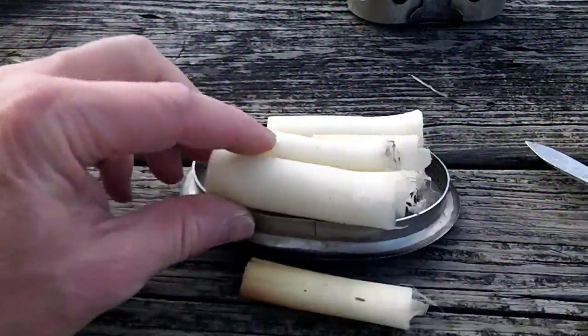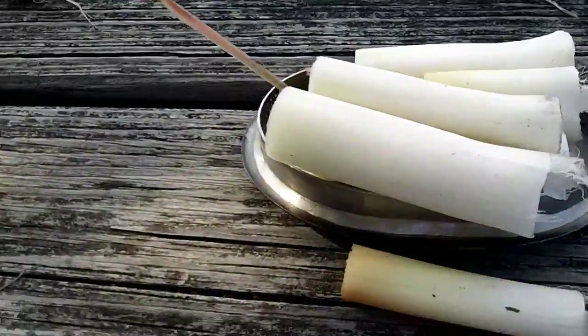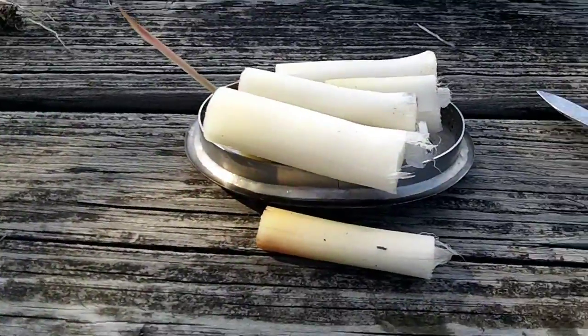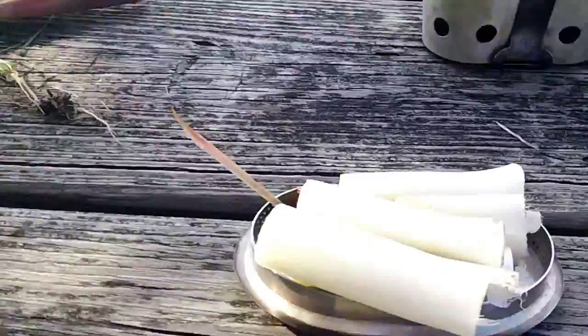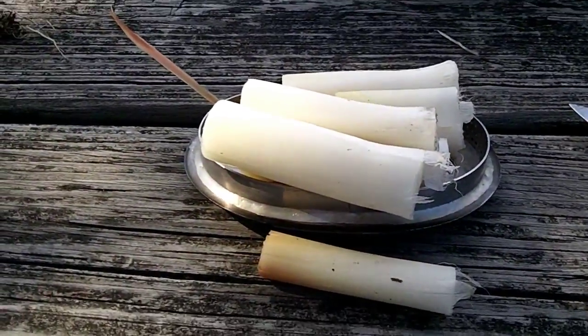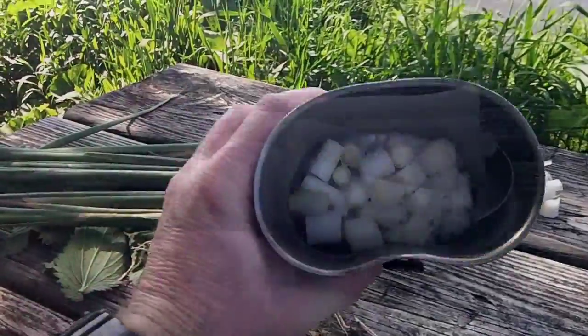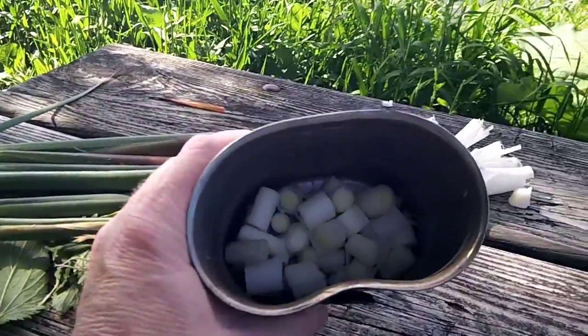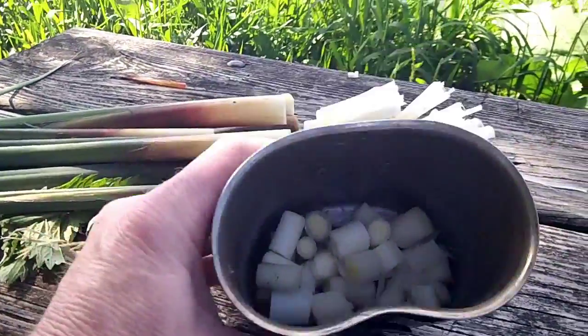Got the cattail root, lower rootstock kind of cut. Now I've got to get it peeled and get the other veggies in the pot and we'll be ready to set to boil. Got a pot worth of cattail processed.